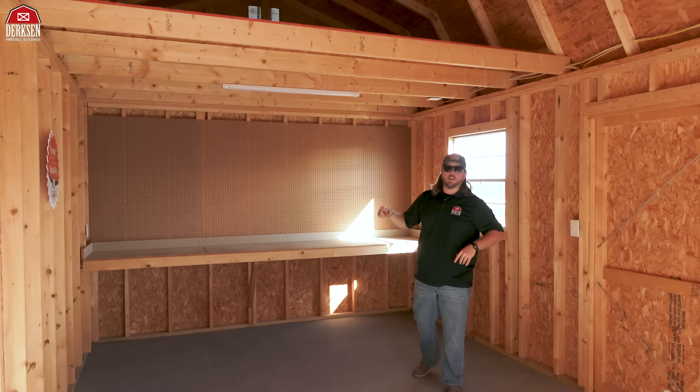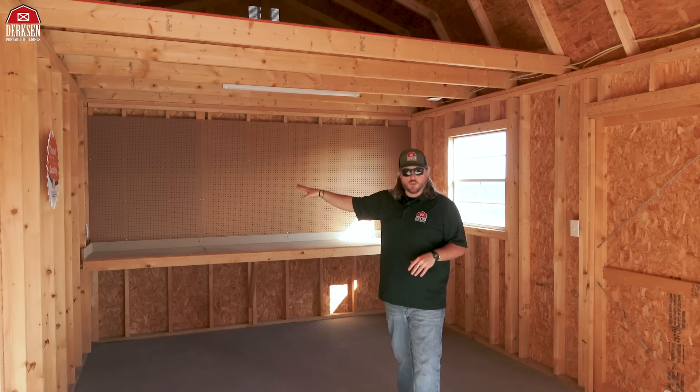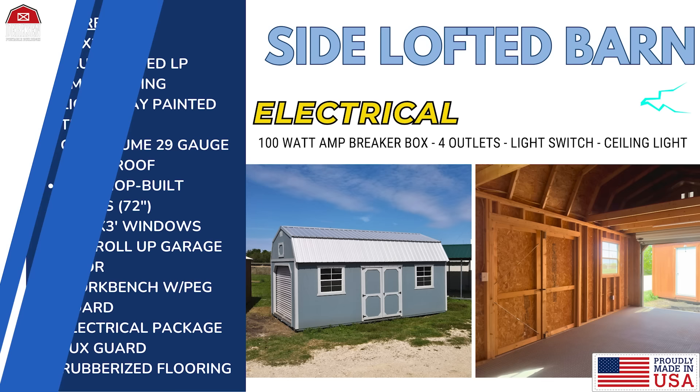On top of your electrical package, you can add extra lights. Below both loft spaces, we've got fluorescent fixtures that give you a lot of extra lighting for nighttime tinkering or bringing in boxes. Great feature — especially with the fixtures, you can charge tools, put a deep freeze in here. The possibilities are endless with the electrical package and what you can do with your building.